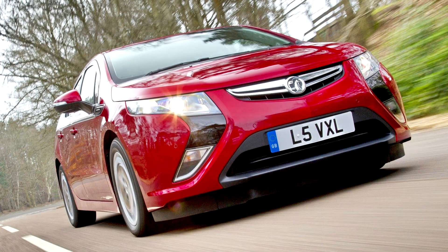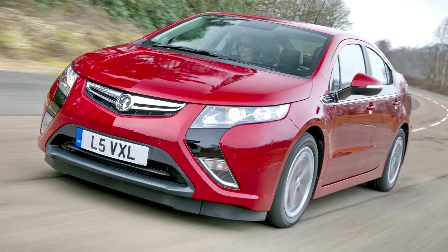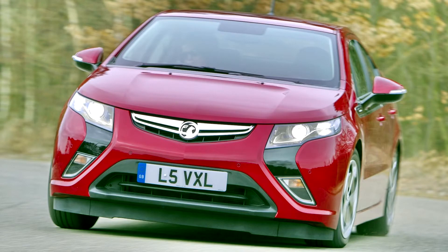The Vauxhall Ampera 2011-15 and its sister car the Chevrolet Volt set a new benchmark for battery vehicles, because the addition of a petrol engine eliminated the range anxiety normally associated with electric drive. The Ampera is built in the US alongside the Volt, and Vauxhall offers two models in the UK — the Positive and the Electron. It rivals hybrid cars like the Toyota Prius, electric cars like the Nissan Leaf, and efficient diesel saloons like the BMW 320d ed.